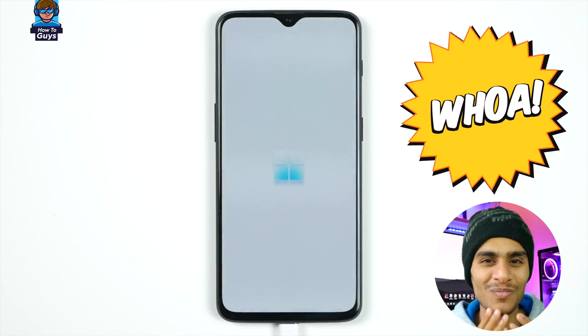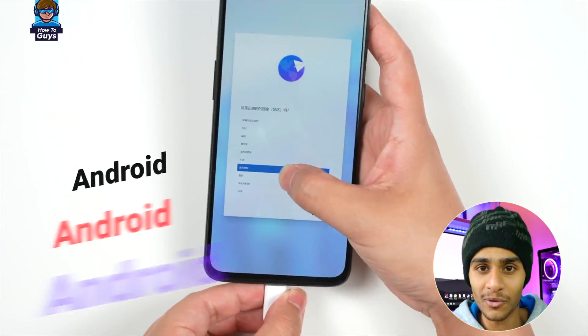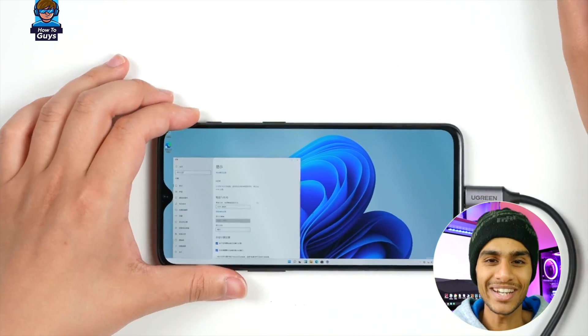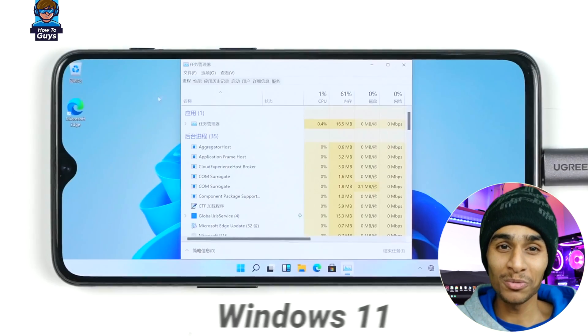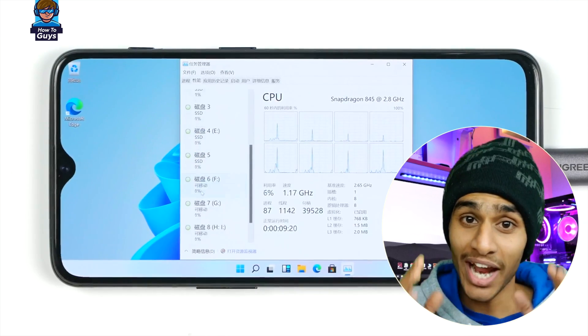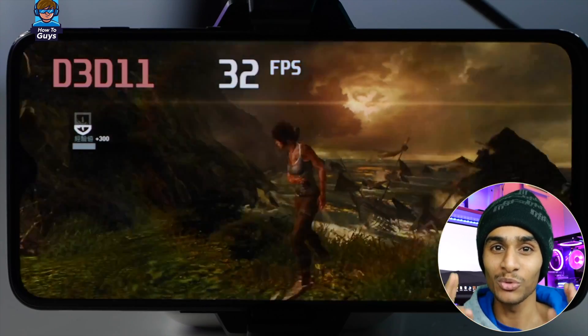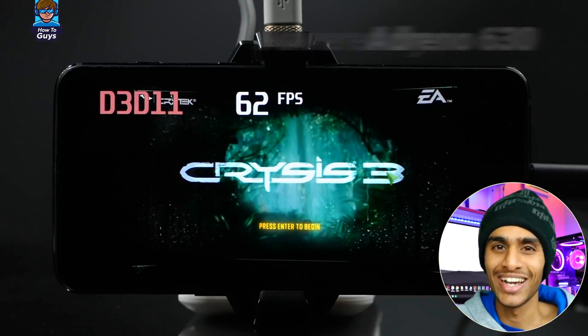In our previous video I showed you the detailed step-by-step installation process of Windows 11 and believe me, running this on my phone was quite a blast. It has an 8-core CPU, 8 gigs of RAM, and with its integrated Adreno GPU you can play some triple-A PC game titles on a phone. You can check those videos via the i-button or in the description below.